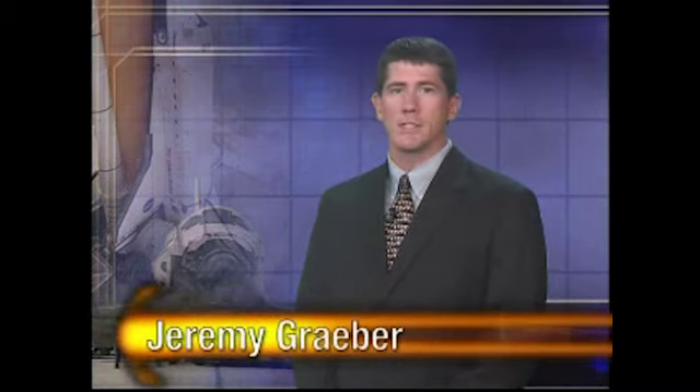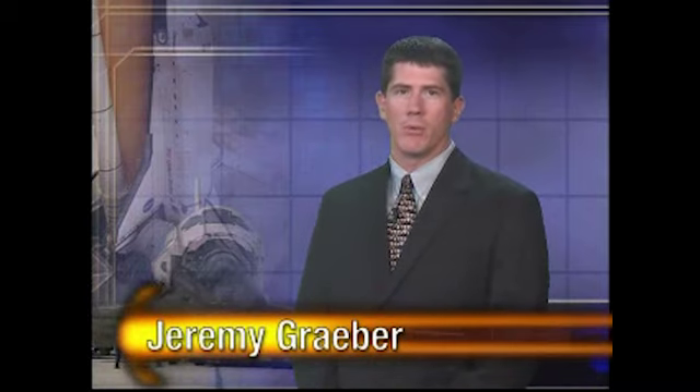That's all the time we have for this week's Space Shuttle Status Report, your inside look at NASA's three space shuttles as they prepare for flight. Until our next report, stay with NASA TV and NASA.gov for the latest in mission news. This is NASA's Space Shuttle Status Report. I'm Jeremy Graber.